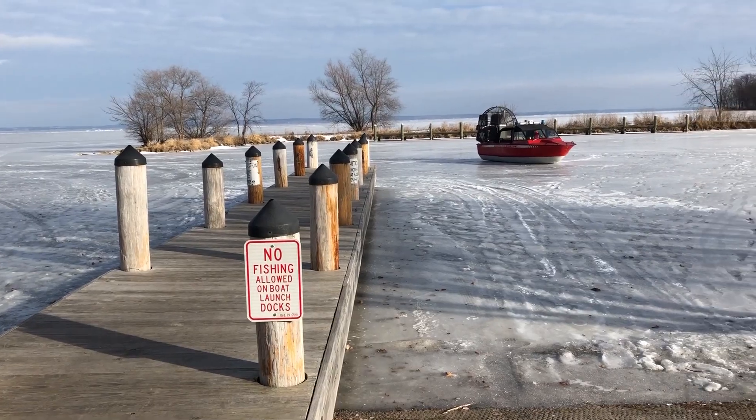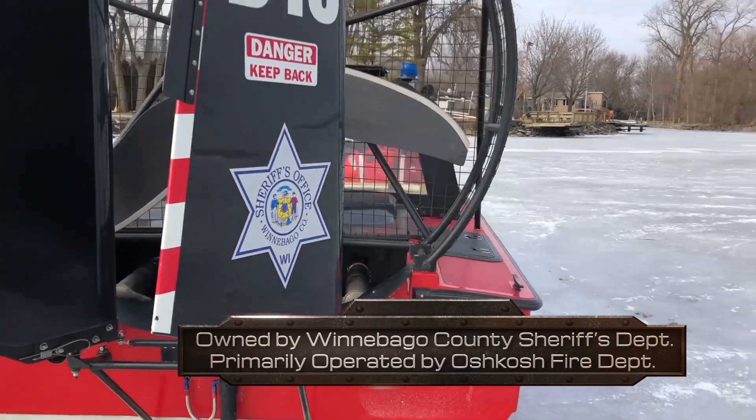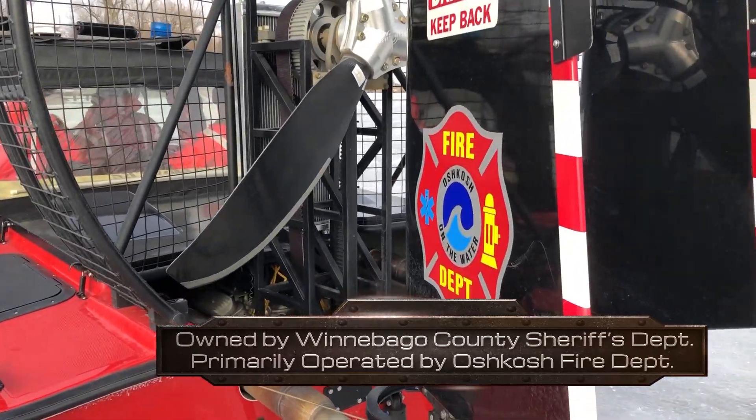My name is Greg Stelter. I'm a lieutenant with the City of Oshkosh Fire Department. We are here at Oshkosh Fire Department Station 15. Today we're going to be talking about our Husky Air Boat. This boat is owned by the Winnebago County Sheriff's Department, but primarily operated by the City of Oshkosh Fire Department.